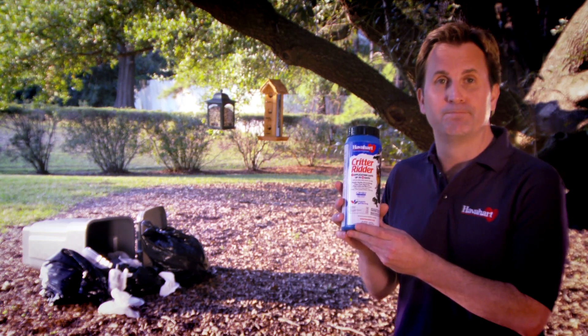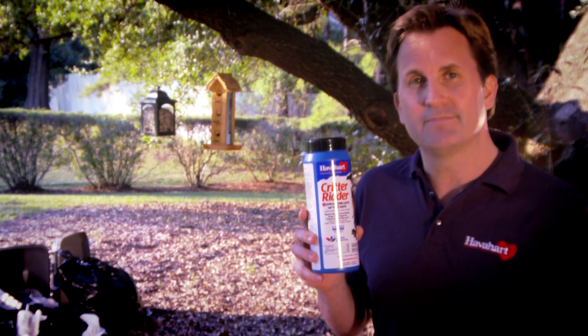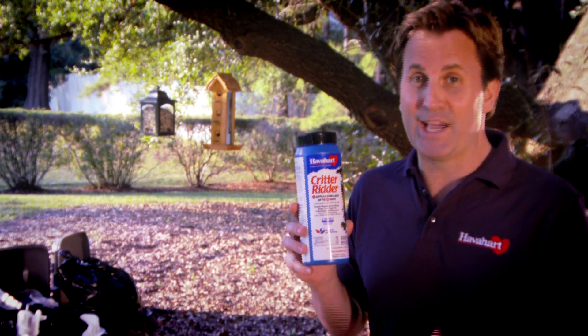This is Critter Ritter, and one of the active ingredients is capsaicin, which is a hot pepper extract. Put together the taste, scent, and feel of capsaicin, and your message is really loud and clear.